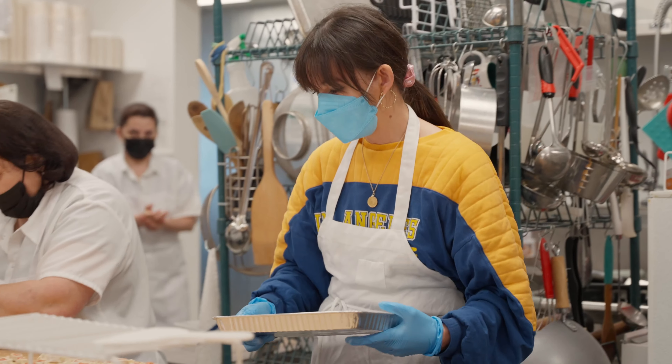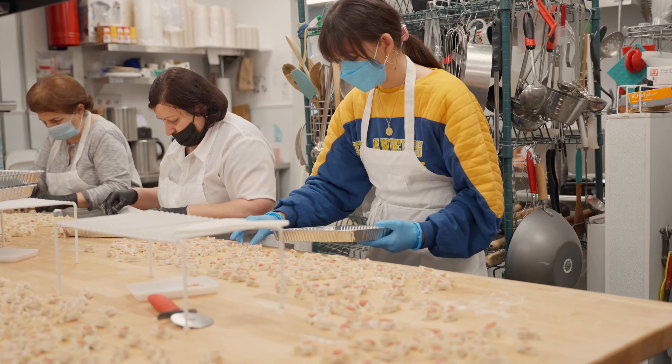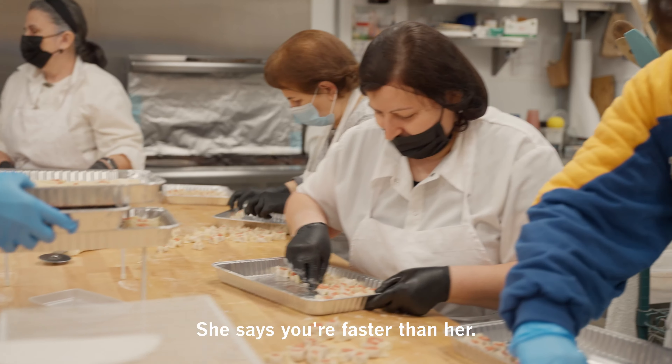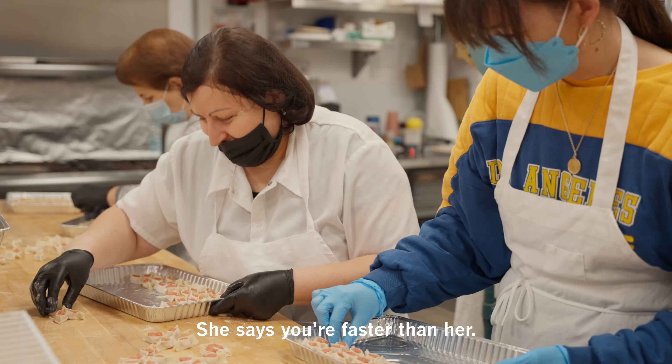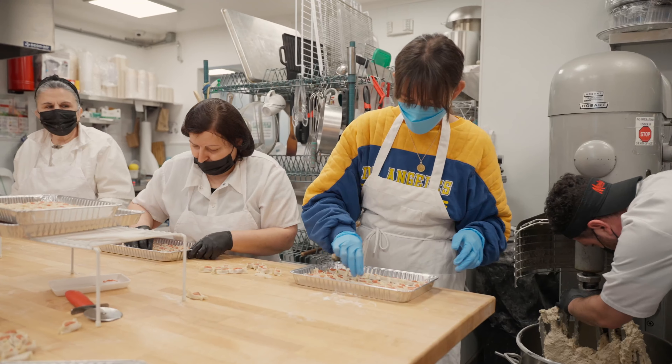Just line up. How many are there supposed to be in a row? Nine and eight. You're getting faster — you're hired.